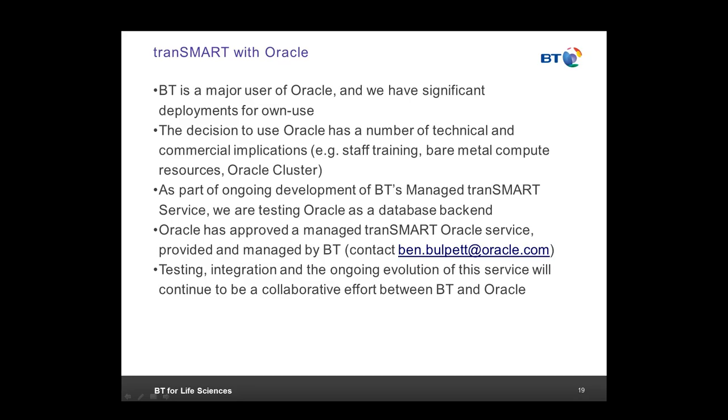We know we spend an awful lot of money with Oracle. It's not just about the money — it's also about having staff with the right skills, and there are license implications. In a cloud-based environment, we need to think about private availability zones or even bare metal, dedicating blades to run as database servers. For significant volumes of data, Oracle Cluster may come into the equation.